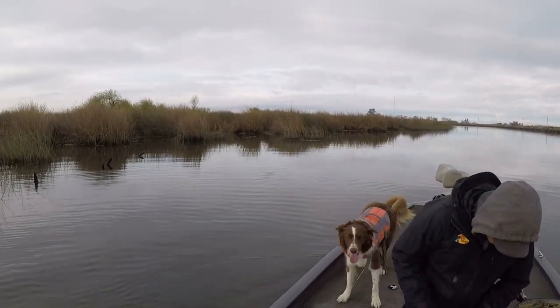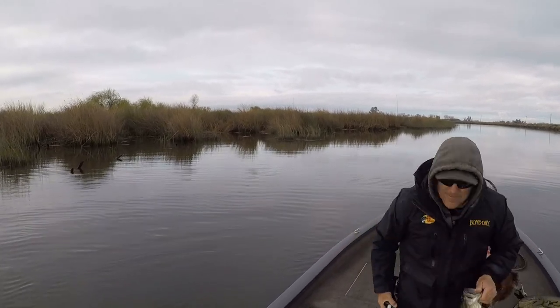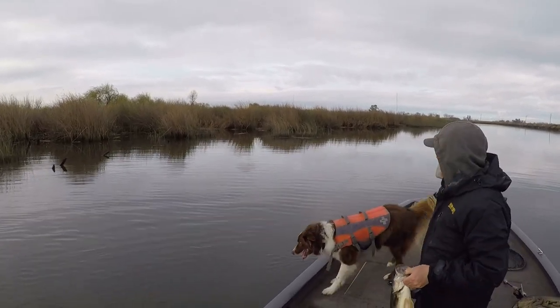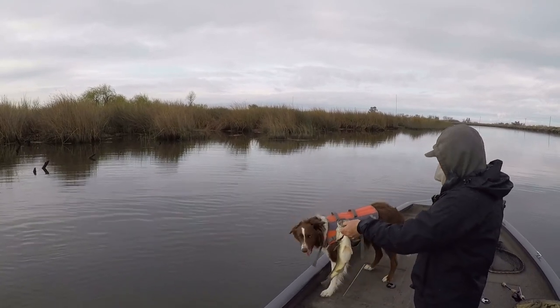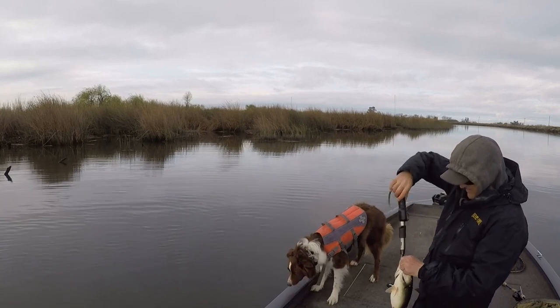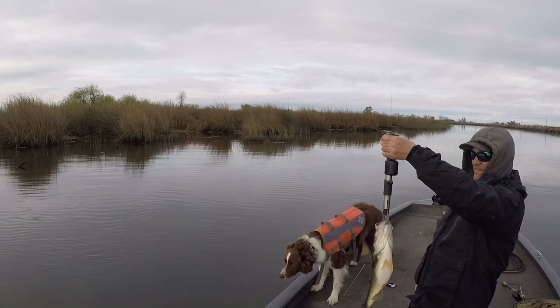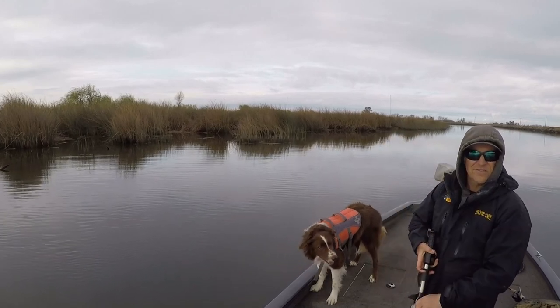He did not like that thing going in there! Got one — solid chunk! He got three! Two pounds, two ounces!